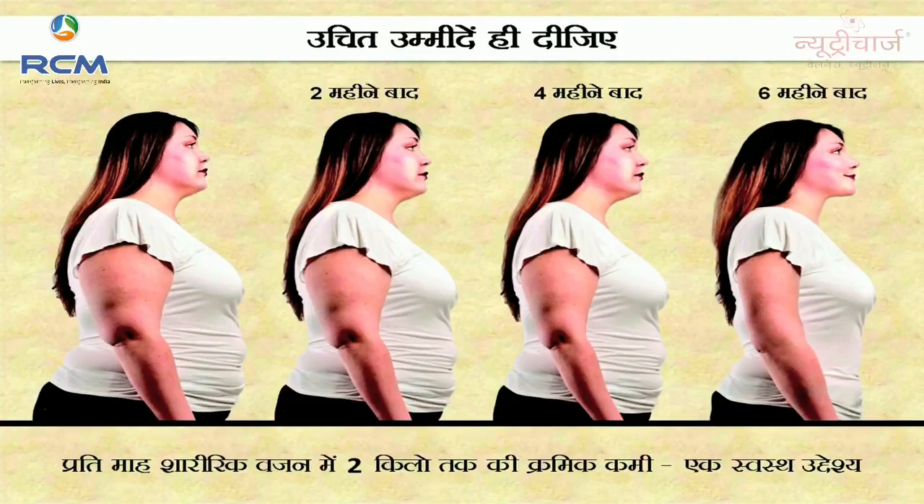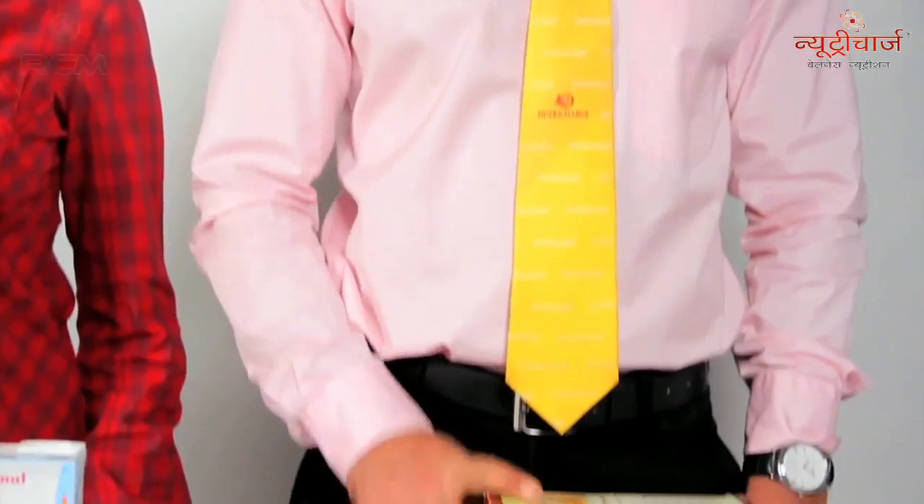In order to reduce weight and increase strength in the body, for good results, take the Nutri-Charge SNF both day and night.